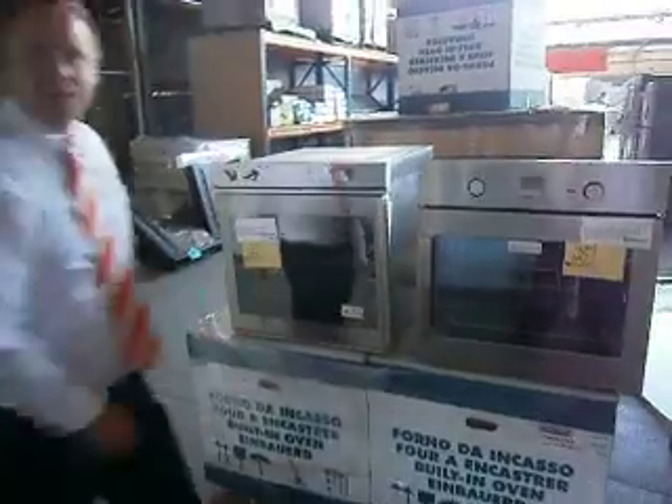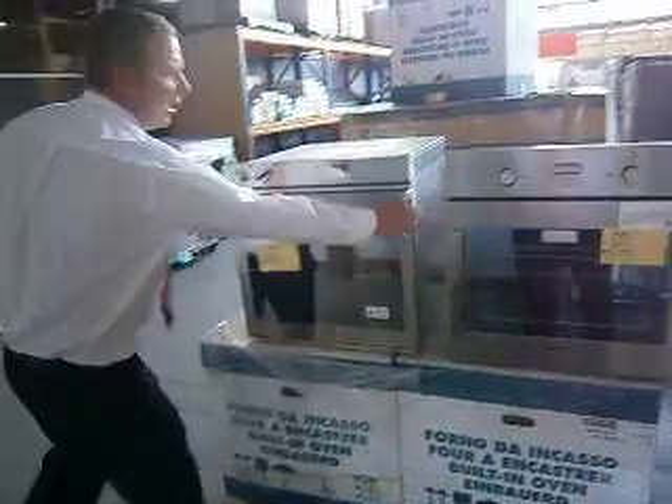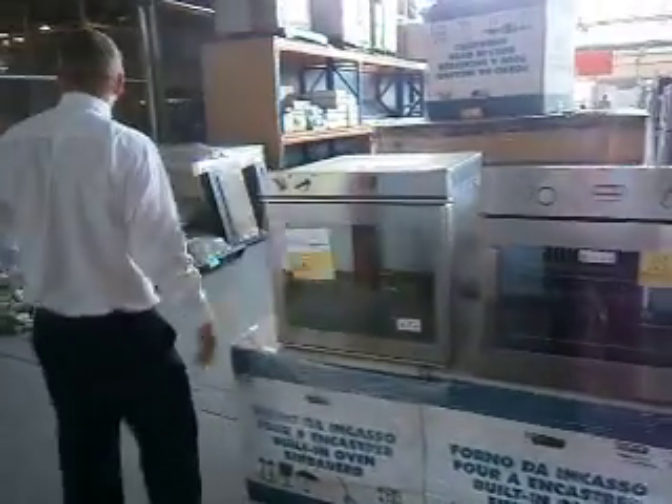Just over here you can have a quick look at a stack of Italian ovens that we've just got in. We've got four or five pallets of Italian ovens to come in. Super solid they are — they'll be fantastic tomorrow.